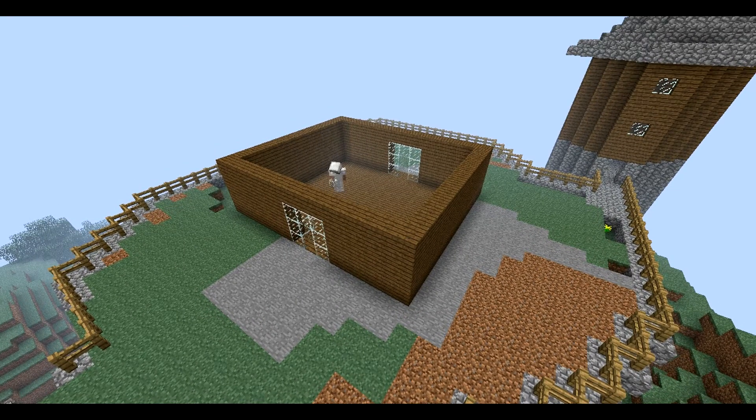I chopped out the corner bits across from each other to put ladders up to reach my roof, and I began laying the groundwork for my stairs to go up to the second floor.